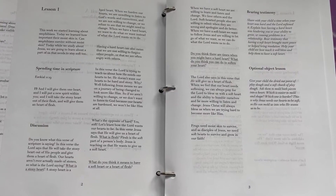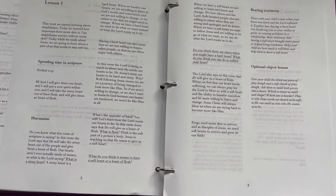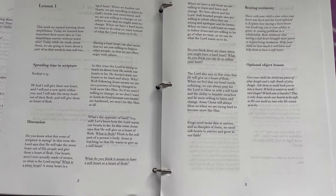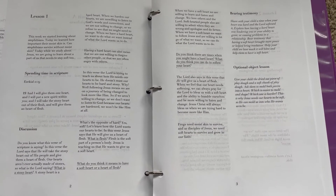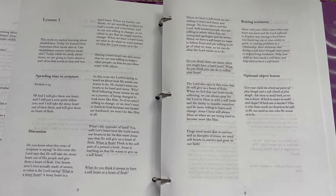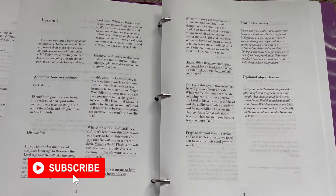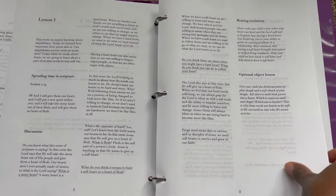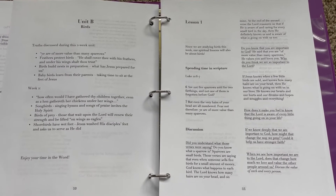Then you have a discussion point. One thing I want to point out is the 'Bearing Testimony' section. I really like that because I have never seen that before in any Bible-based curriculum. I like it because it highlights how important it is to tie in our own testimonies for our kids as we disciple them and continue to teach them about God's word and the world he has created for us. I love that this has been included.